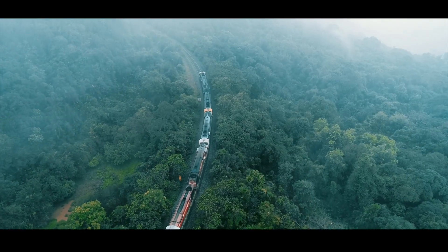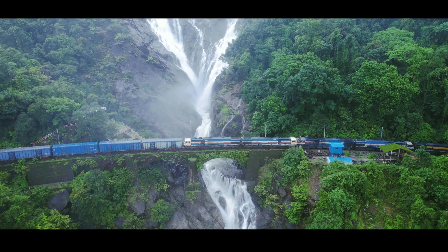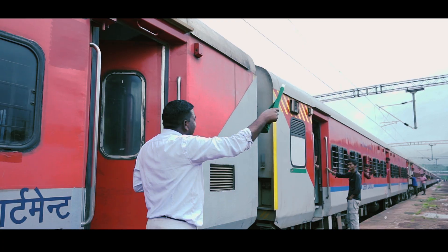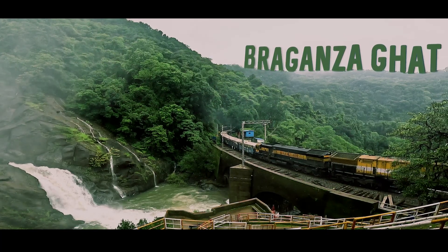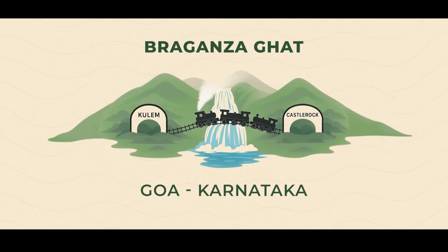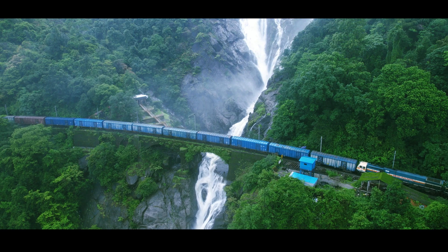This is not just a journey through the hills — it's a story of how Indian Railways is transforming one of the country's toughest railway routes with technology, determination, and precision. Welcome to Braganza Ghat, a critical railway section nestled between Castle Rock and Kulem, straddling the Karnataka-Goa border, renowned for its natural beauty and challenging terrain.